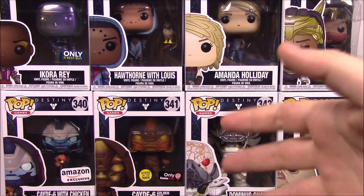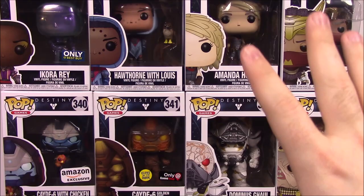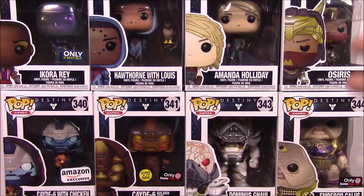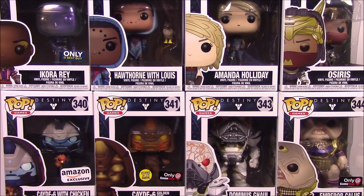I just want to state the fact that I don't know much about Destiny, so I'll probably say a whole bunch of wrong things here. This is a video done for my brother — these are all his pops — and I'm just showing them off and reviewing them. We're going to start with Ikora and just move all the way through down to the end.